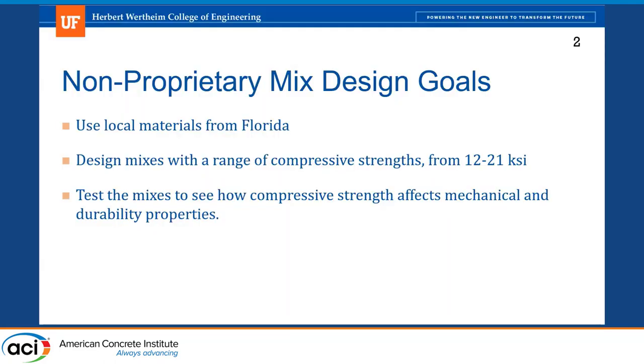I'll talk about our project and the goals we had going into it. This is a Florida Department of Transportation project, and their goals were to get UHPC made out of local Florida materials. We wanted a range of compressive strengths — 12 to above 21 KSI. Our goals were four different mix designs: 12–15 KSI, 15–18 KSI, 18–21 KSI, and stronger than 21 KSI. I know a lot of those wouldn't be considered UHPC, which typically starts around 17 or 21 KSI depending on who you ask, but I'll be focusing more on the stronger mix designs because that's where we had the most trouble.